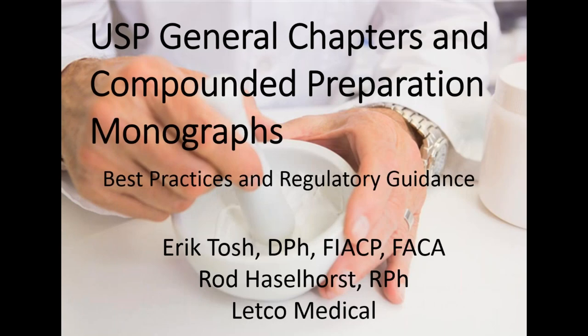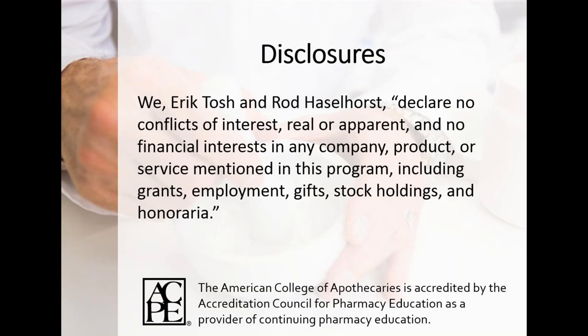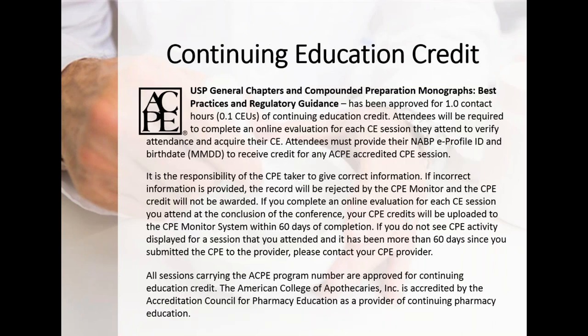Good morning or good afternoon, everyone — this is Eric Tosh. We're going to talk about the USP, its chapters and format, how it's used for best practices, and from a compliance and regulatory standpoint. This will not be a deep dive into specific chapters. Neither Rod nor I have any conflicts of interest to declare. I want to thank ARL as a sponsor and the American College of Apothecaries for their accreditation on this program.